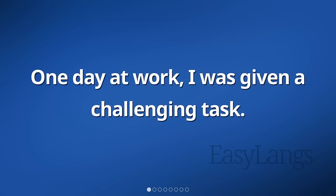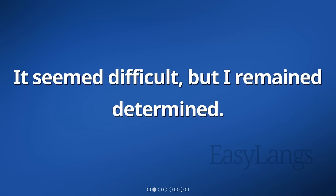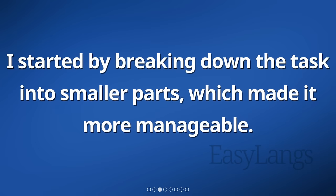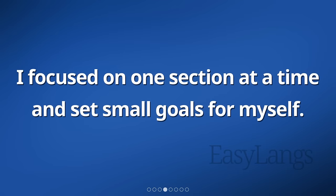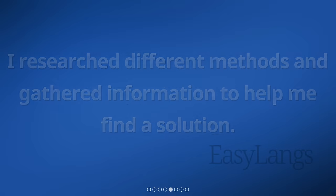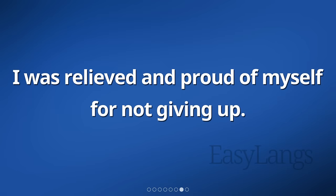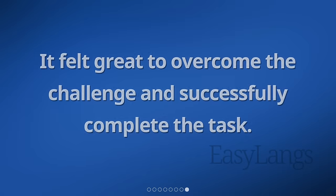One day at work, I was given a challenging task. It seemed difficult, but I remained determined. I started by breaking down the task into smaller parts, which made it more manageable. I focused on one section at a time and set small goals for myself. I researched different methods and gathered information to help me find a solution. After several hours of hard work and perseverance, I finally came up with a solution. I was relieved and proud of myself for not giving up. It felt great to overcome the challenge and successfully complete the task.